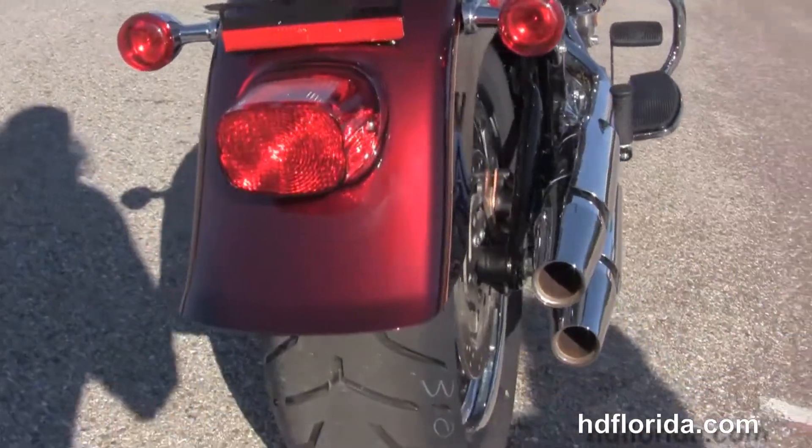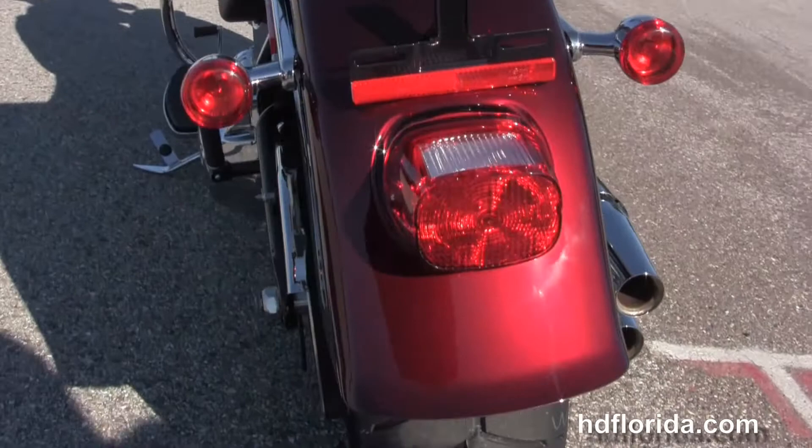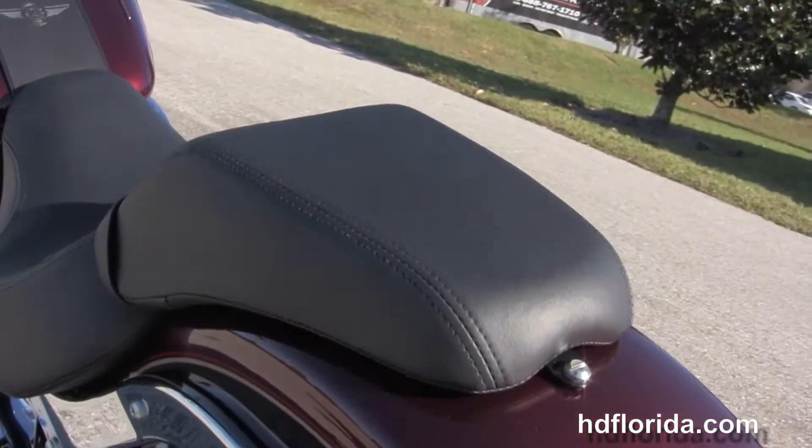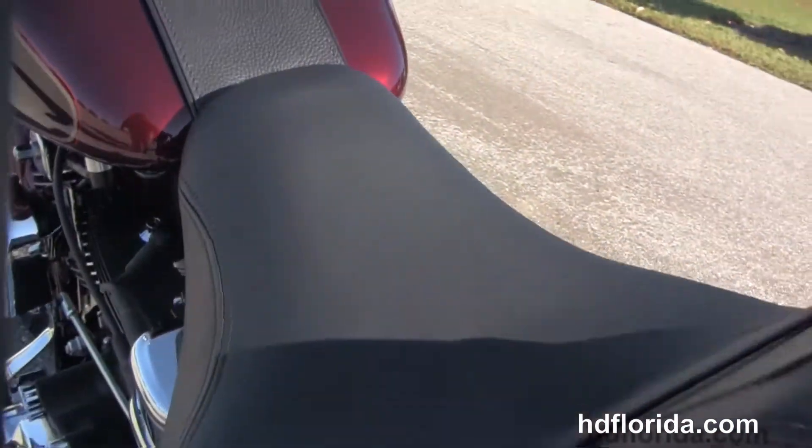Chrome over and under shotgun style exhaust with the matching rear wheel with 200 millimeter rear tire. That classic wide Fatboy rear fender and the sculpted two-piece two-up seat.